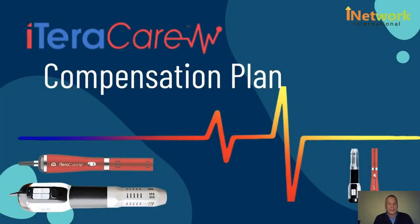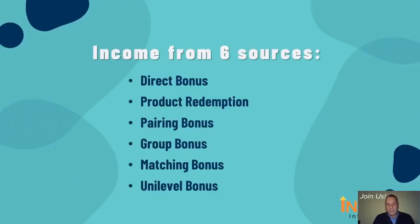Hello and welcome to the iTeraCare compensation plan. In this short video, I'm going to show you how you can make money, where the money comes from in this compensation plan, how you can achieve the highest levels of success in this business, and how you can change your life if you decide to join us. In this project, the iTeraCare compensation plan, there are six income sources.